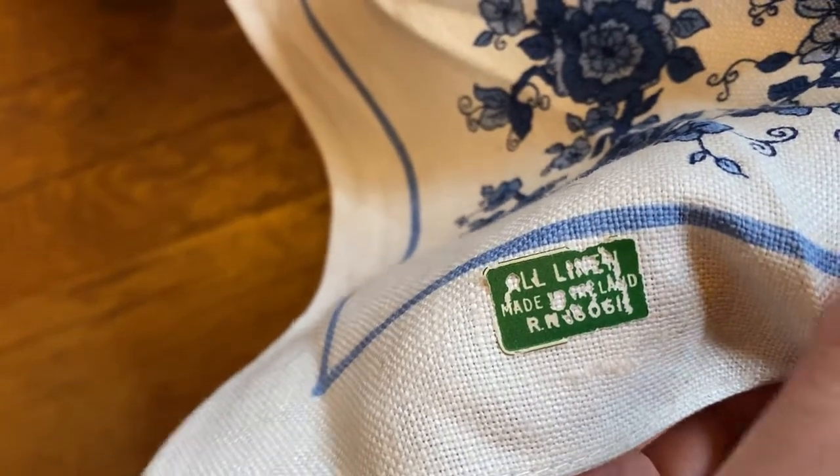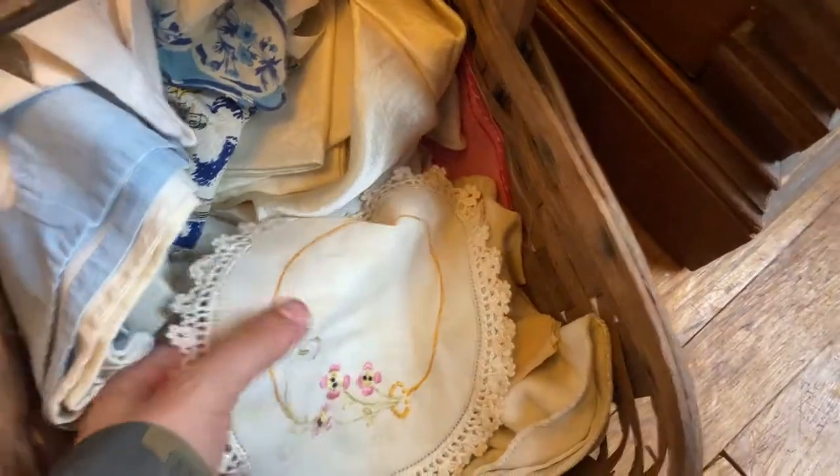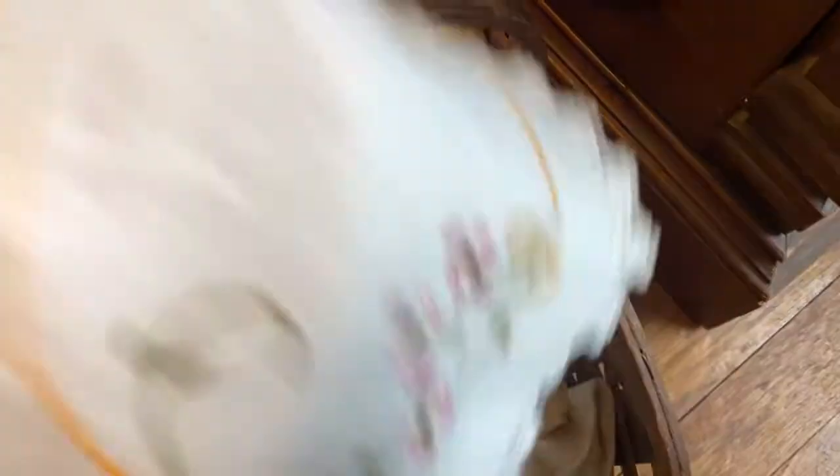I thought this linen napkin was beautiful. It had kind of a blue onion pattern. There were two of them but I gave the other one to another lady who really liked it. And then I saw these doilies. I was really in doily heaven at this point because it's actually kind of hard to find nice vintage fabrics in the Goodwills and thrift stores around here.